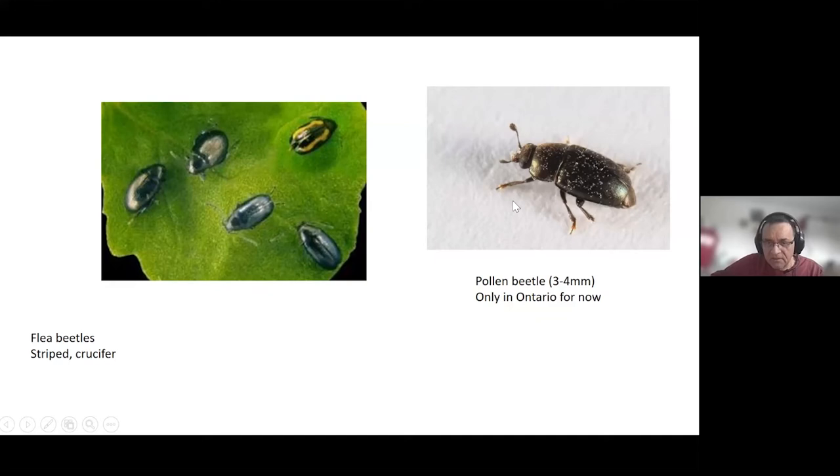Here I've shown a photo of a pollen beetle, which is one that we don't have yet. It's another pest that is in eastern Canada and could potentially be moving to our region. Hopefully that's not the case. Keep an eye on it — so far we have not found it.